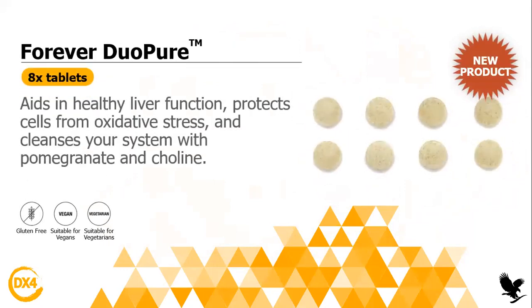Then you will have another product, which is the GeoPure. It aids in healthy liver function and protects cells from oxidative stress. It also cleanses your system with pomegranate and koli. So it's an amazing product for your liver, for your whole body, and it protects from oxidative stress — similar to when we take antioxidants.